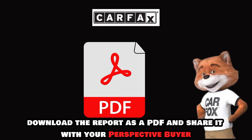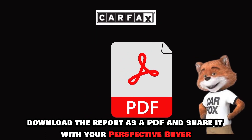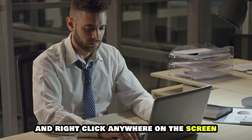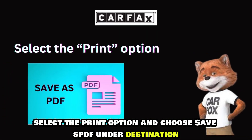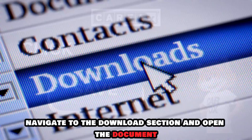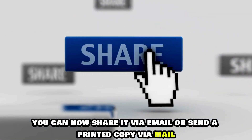Alternatively, download the report as a PDF and share it with your prospective buyer. Here's how: open your Carfax report on your computer and right-click anywhere on the screen. Select the Print option and choose Save as PDF under Destination, then click Save. Once done, navigate to the Downloads section and open the document. You can now share it via email or send a printed copy via mail.